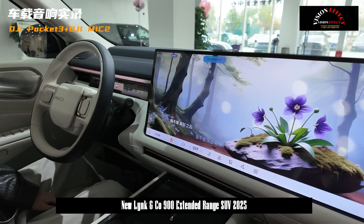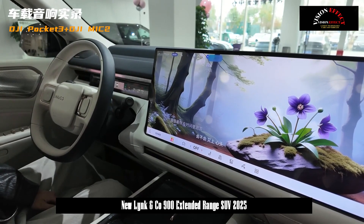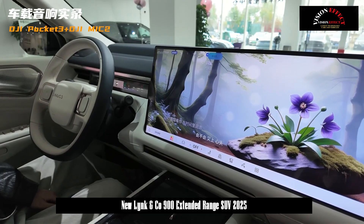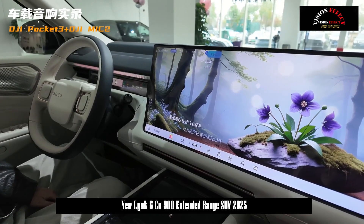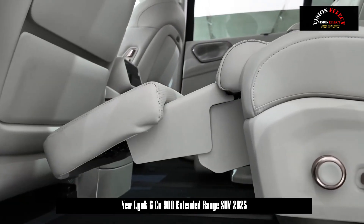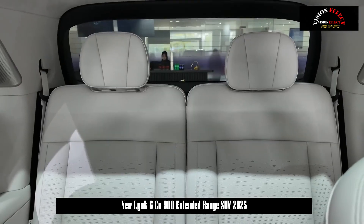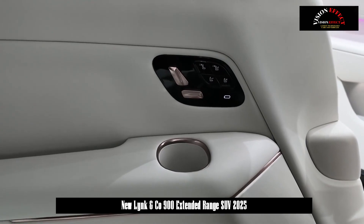In terms of power, the 1.5T motor has a maximum power of 143 kW, paired with a 43.3 kWh ternary lithium battery and a pure electric range of 185 km. The 2.0T motor has a maximum power of 187 kW, paired with a 50 kWh ternary lithium battery and a pure electric range of 220 km under working conditions.